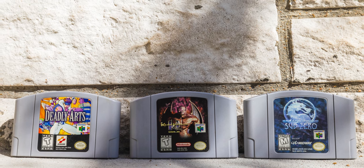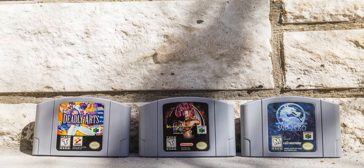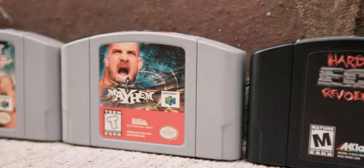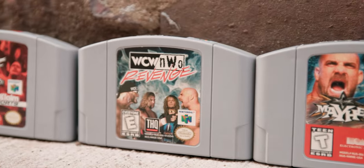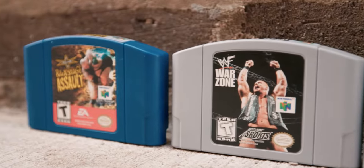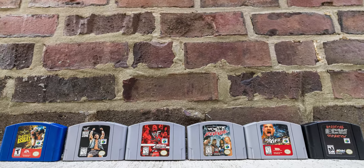Speaking of fighting, here's the small handful of fighting games I've got, none of which I've spent any real time with over the years, always preferring to play fighting games on other platforms. I do also have a smattering of wrestling games, which were extremely popular in this console generation. As a kid I didn't own any of these, but I do recall playing at least a couple of them with friends who were really into wrestling back then.